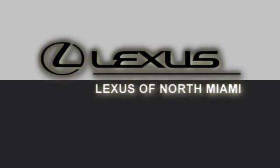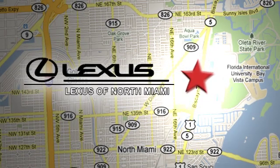At Lexus of North Miami, we're located on US-1 Biscayne Boulevard in North Miami, just minutes from the turnpike, I-95, and 441.